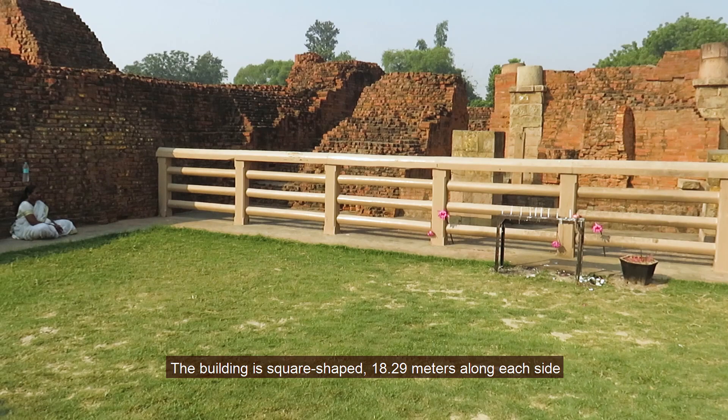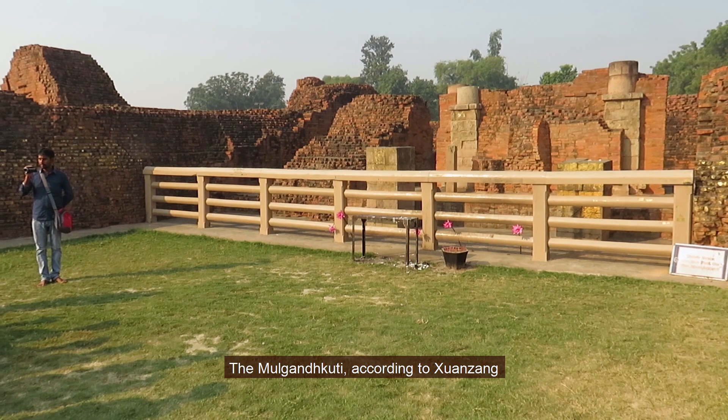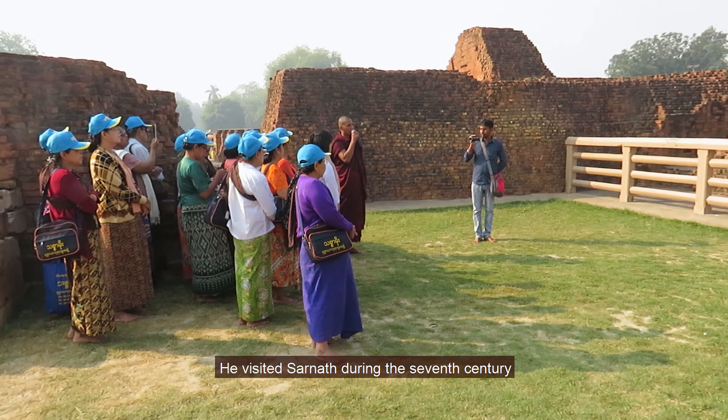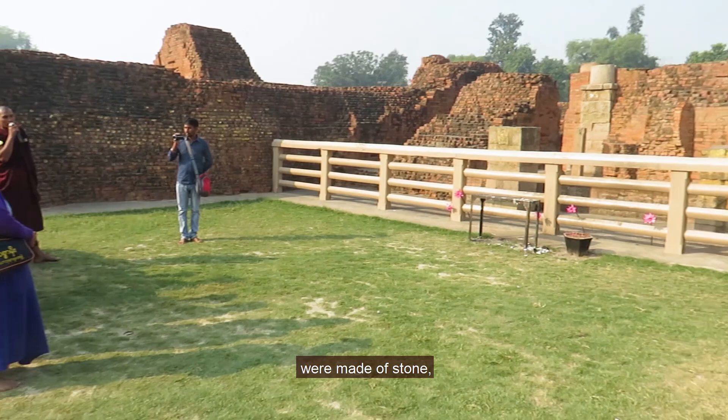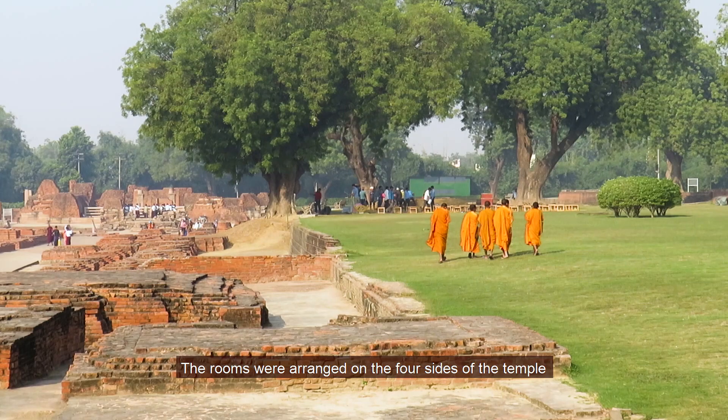The building is square-shaped, 18.29 meters along each side. This is the main shrine at Sarnath. According to Xuanzang, the Mulgandhkuti was about 61 meters high — he visited Sarnath during the 7th century. The foundation of the building and the stairs were made of stone, but the towers or shikhar and the rooms were built of bricks. The rooms were arranged on the four sides of the temple in a straight line.